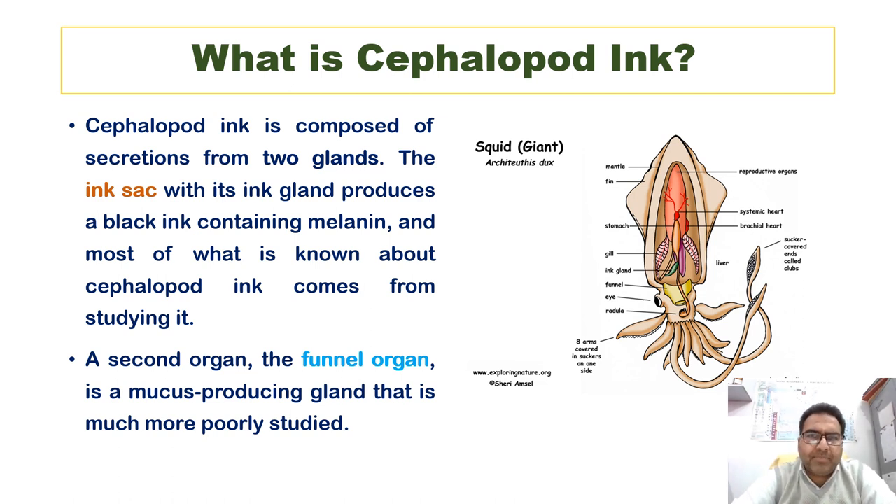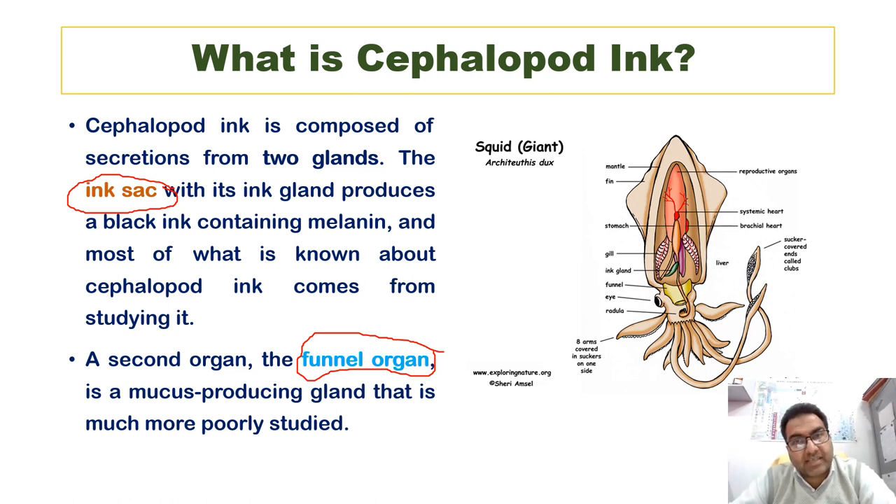What is cephalopod ink? It is composed of secretions from two glands: one is the ink sac and the other is the funnel organ. The secretion from the ink sac and the funnel organ together comprise the cephalopod ink. Black ink comprises mostly melanin — which comes mostly from the ink sac — while the funnel organ is a mucus-producing gland that releases the mucus.